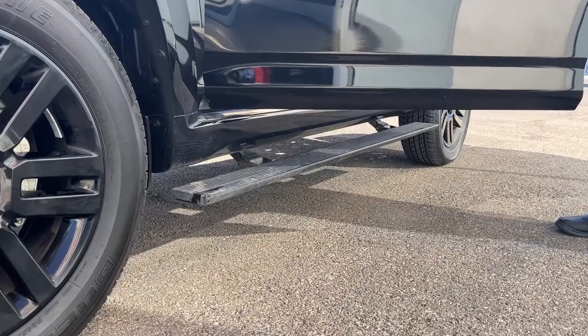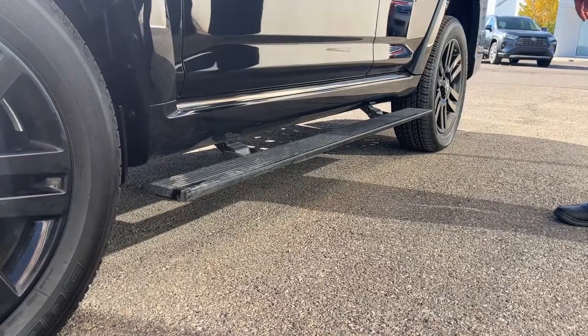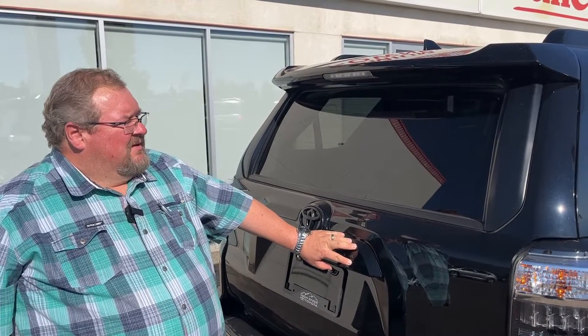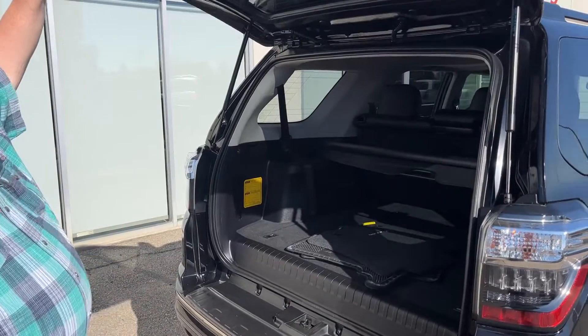Open the door and in you go. Like other 4Runners, this is also equipped with a power sliding rear window, and there are controls on the inside to operate it from the driver's seat. These do not have a power tailgate, but they've got really good shocks — you don't really need it.